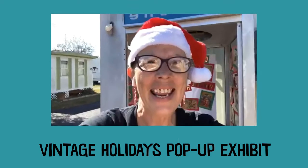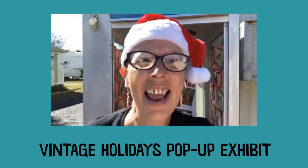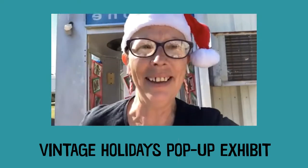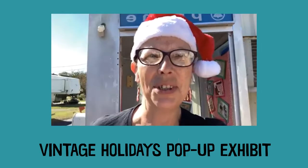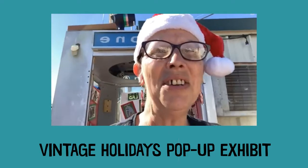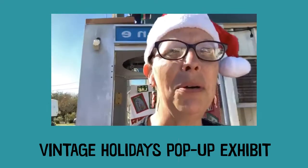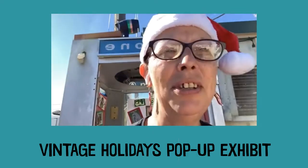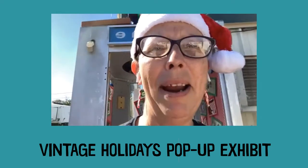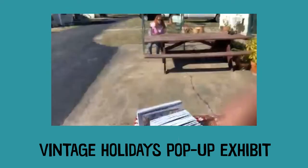Hey everybody! How are you doing today? I am really excited to show you the pop-up exhibit of collage art at this wonderful old phone booth. I'm going to turn the camera around and show you the amazing collages.